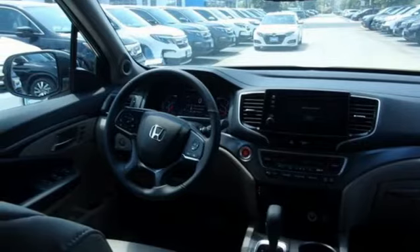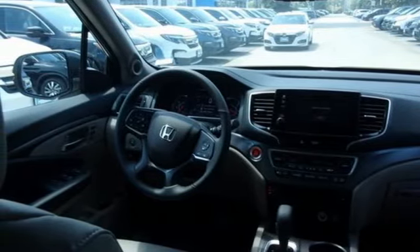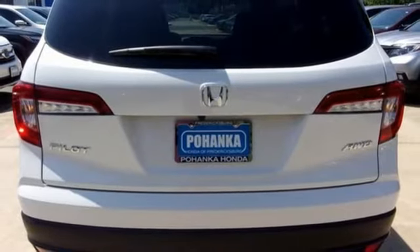Memory exterior door mirror settings, AM-FM satellite radio, power sliding and tilting sunroof, remote engine start, and V6 engine.